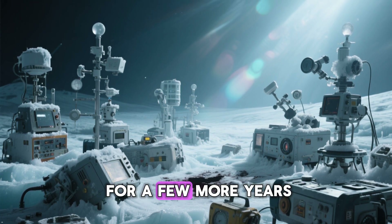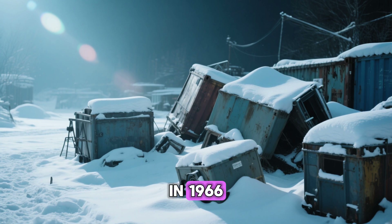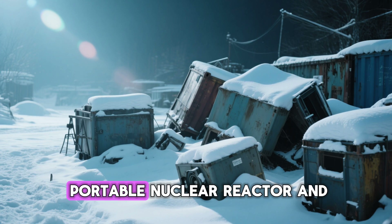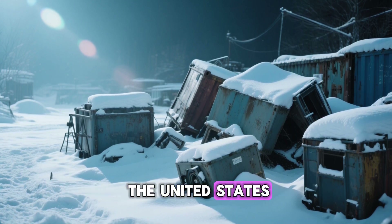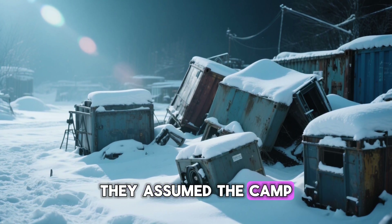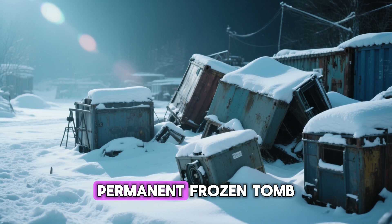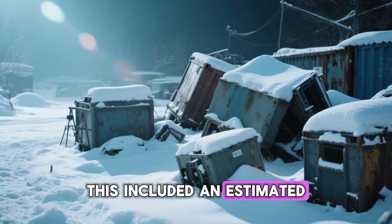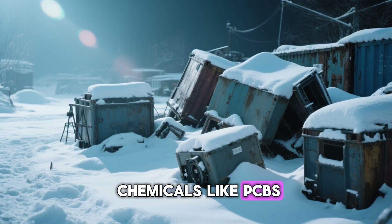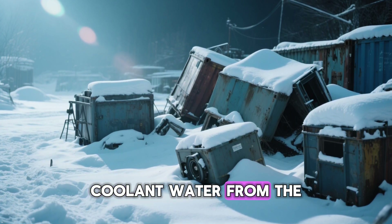The scientific mission continued for a few more years, but the structural instability of the camp became a constant problem. In 1966, Camp Century was officially abandoned. The Army decommissioned the portable nuclear reactor and shipped it back to the United States. They removed the core infrastructure but left almost everything else behind. They assumed the camp, along with its waste, would be entombed forever within the ice sheet — a permanent frozen tomb. This included an estimated 200,000 liters of diesel fuel, significant amounts of toxic chemicals like PCBs, and, most worryingly, an unknown quantity of low-level radioactive coolant water from the nuclear reactor.